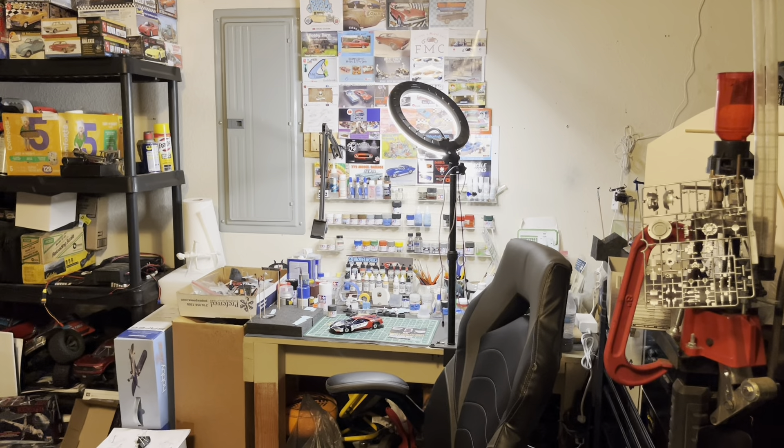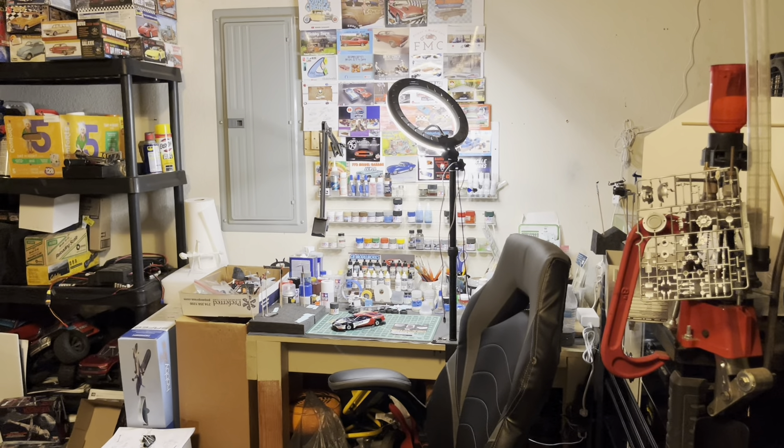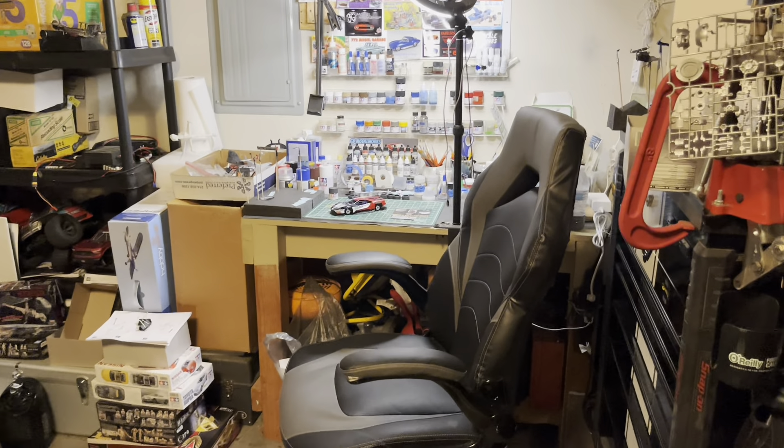What's going on YouTube? Chris with CB Model Works. Welcome to the garage. Jason over at Blue Ox Model Shop wanted a bunch of us to give a tour of our workspace, so here we go.